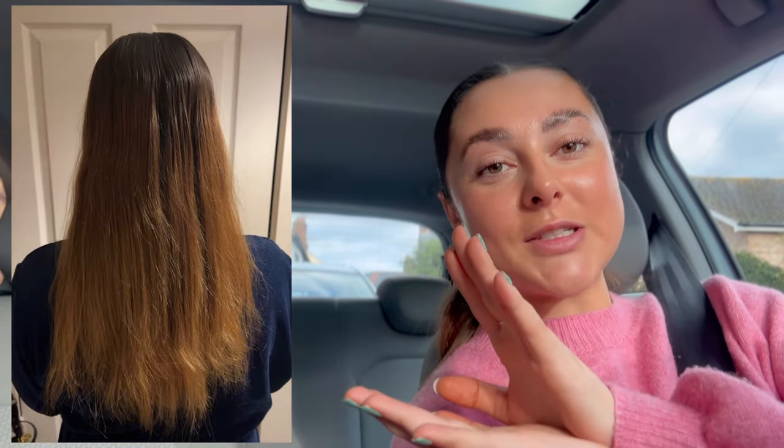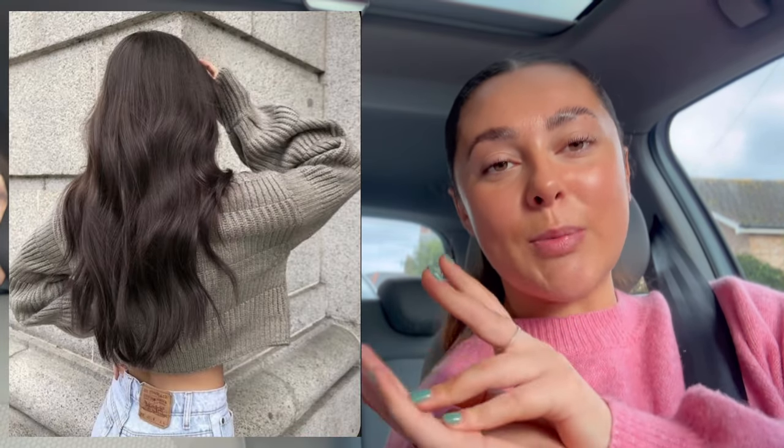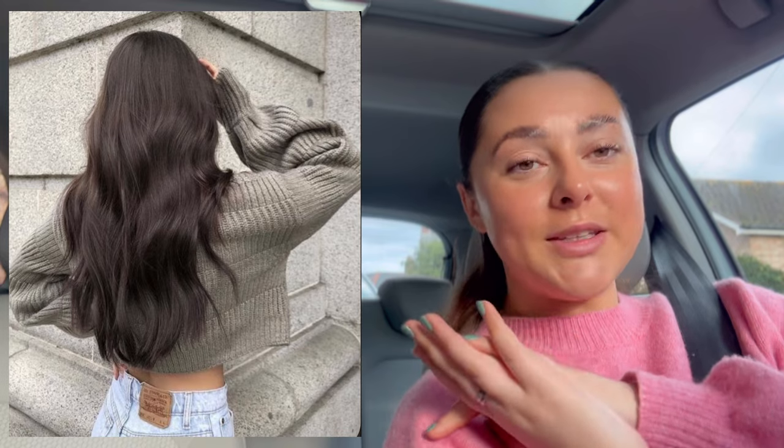Hey guys, welcome back to my channel. I hope you are all doing very, very well. If you haven't already guessed by the title, this is going to be a glow up week for me. So I'm just on my way to go get my hair done. I'm going to insert a picture of what my hair currently looks like — the ends are dry and a lot lighter than my roots, so I just want to get that sorted out. I'm getting my hair done.